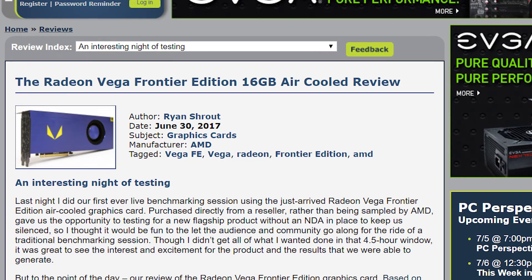So, Vega. We have our first fully fledged Vega Frontier Edition review by PCPer, which I'll have that article linked in the description if you want to see the full benchmarks and breakdown. Either way, when it comes to gaming, it's not very good.